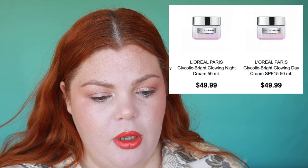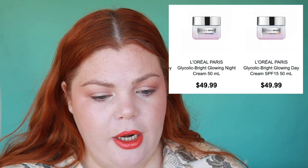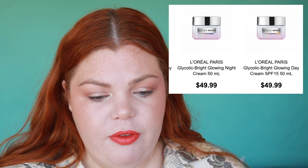Propolis is very good for your skin — it's anti-inflammatory and antibacterial. If you see something with propolis, it's really good. There's also more from L'Oreal's glycolic range: the Glycolic Bright Glowy Night Cream, the Day Cream for fifty dollars each, and a serum as well.